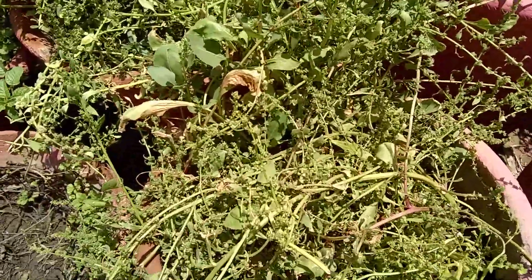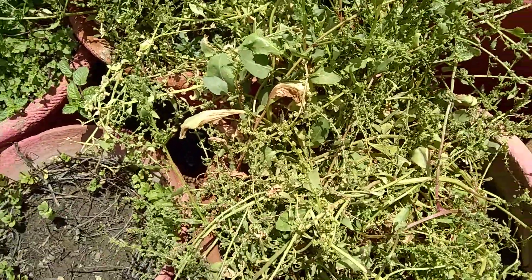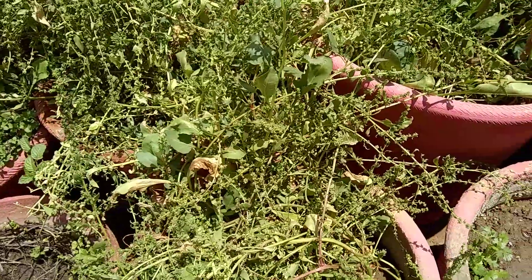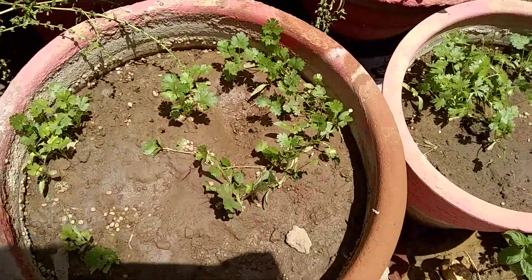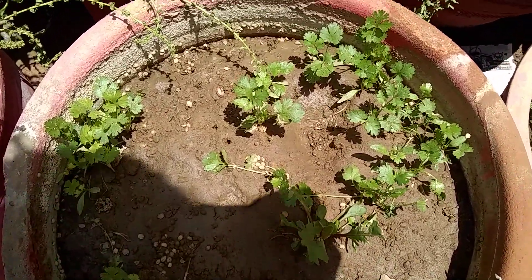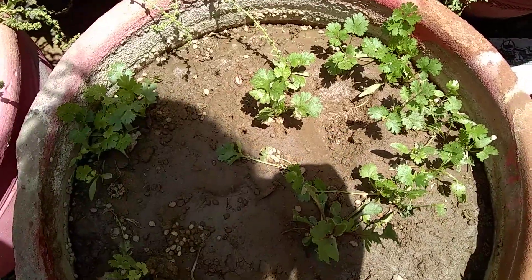Secondly we have spinach leaves. These are basically small seeds of it. This is a spinach plant — it has a lot of iron. Spinach is very good for your health.